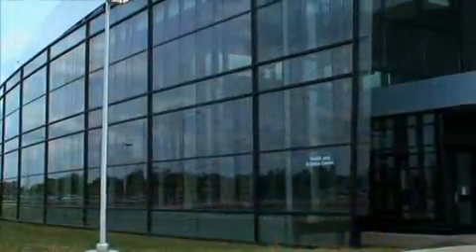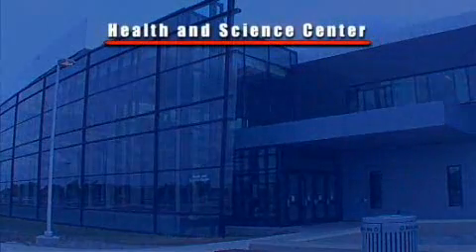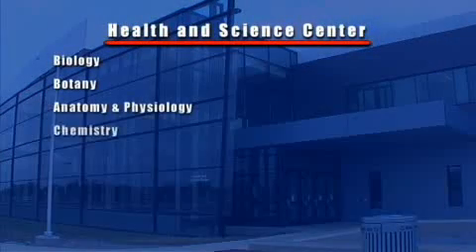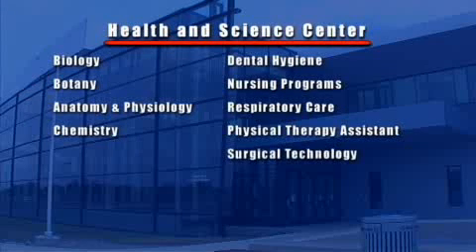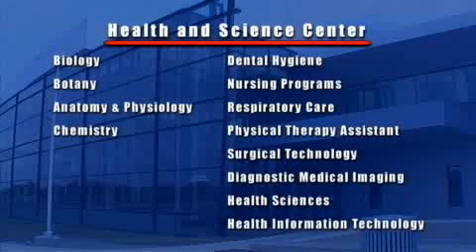This building is the Health and Science Center for the college. It houses the natural sciences of biology, botany, anatomy and physiology, and chemistry, and the health science programs: dental hygiene, the nursing programs — all of them — respiratory care, physical therapy assistant, surgical technology, the diagnostic medical imaging programs, health sciences, and health information technology.